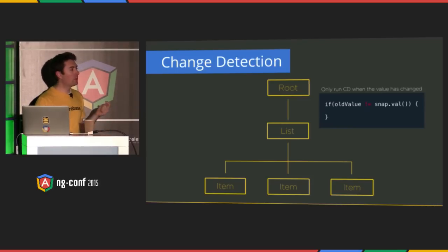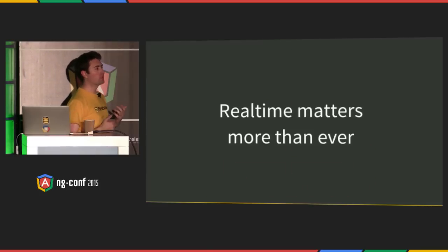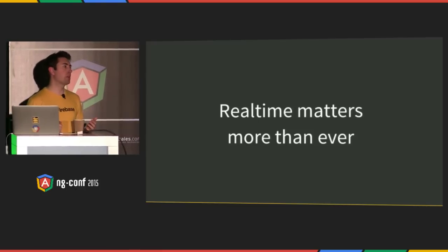We've talked about Angular 1, Ionic, and Angular 2, and it's pretty clear that real-time matters more than ever. Users are coming to expect great real-time experiences from more than just top-tier tech companies. If you're still using CRUD services over the coming weeks, months, years, you should evaluate your architecture and see what real-time services can offer you in the future.